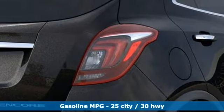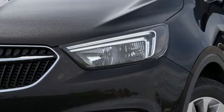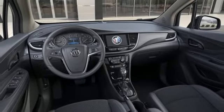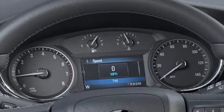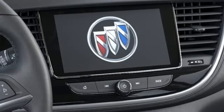Intercooled turbo inline four-cylinder engine, manual tilting steering column, streaming audio, manual telescoping steering column, doors and push-button start proximity key, external memory control, aluminum wheels, Wi-Fi hotspot and power heated mirrors.